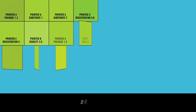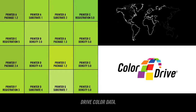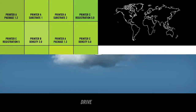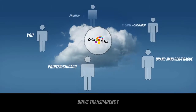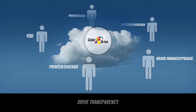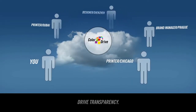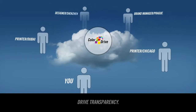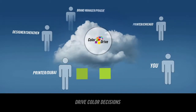ColorDrive gives you the power to drive absolute color. ColorDrive aggregates and formats crucial print quality data to give you a complete picture of color performance worldwide. As the industry's only supply chain focused, secure cloud-based platform, ColorDrive gives you and your key stakeholders visibility and access to standardized information that lets you monitor quality and analyze performance in real time or over any time period.